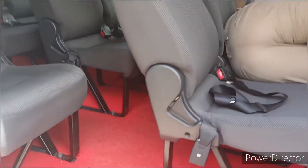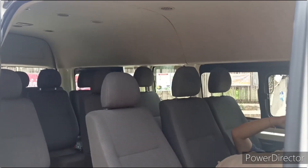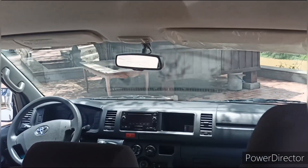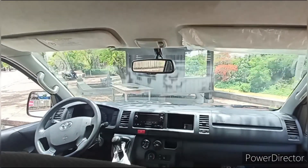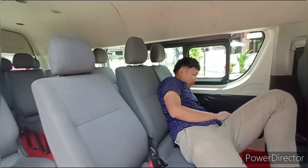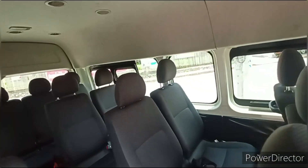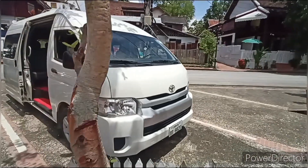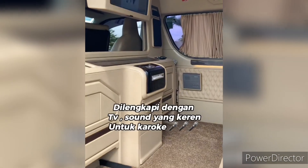The Toyota Hiace features a practical and functional design that maximizes interior space while maintaining a compact and maneuverable exterior. It is available in different body configurations including van, minibus, and commuter bus, catering to diverse needs and preferences. The van variant provides ample cargo space, making it suitable for transporting goods.